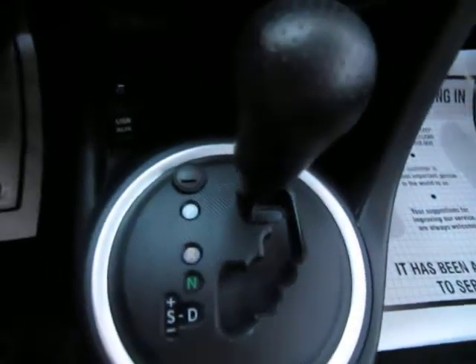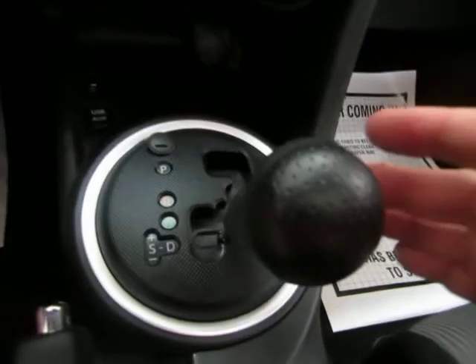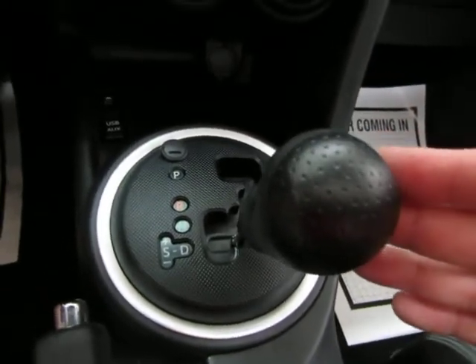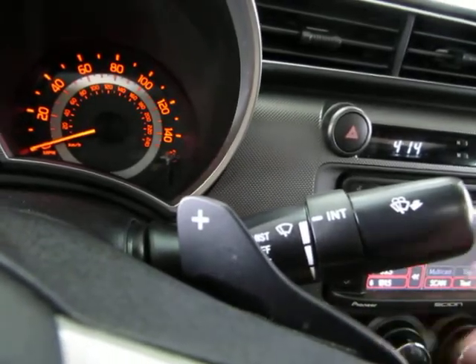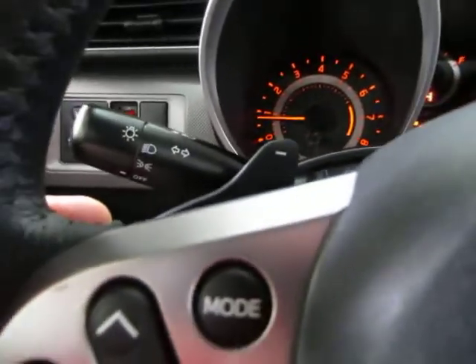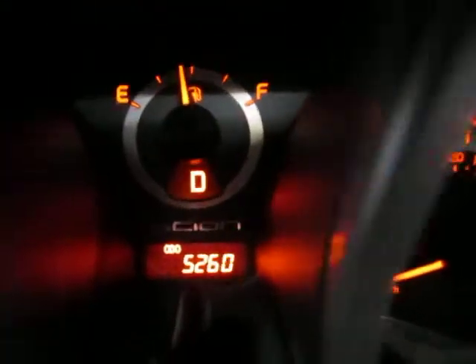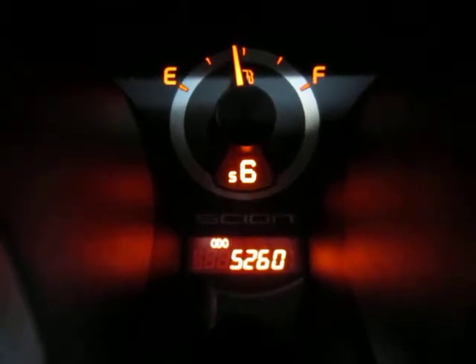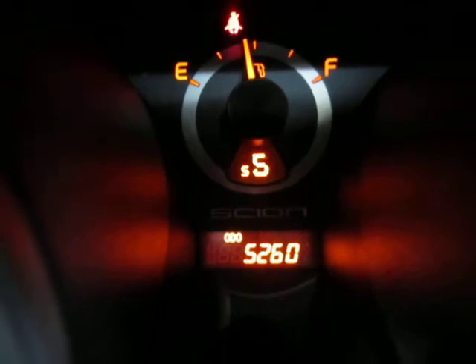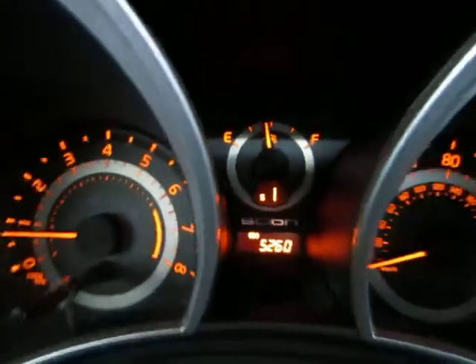The automatic transmission also has a manual shifting mode. In drive, you push the lever over to the left, and now there are two ways to make the transmission shift — by tapping on these tabs. This one has a plus, meaning you shift up, and this one has a minus, so you downshift. The display shows your current gear. You can tap up all the way to six, as this is a six-speed automatic transmission, and tap the left tab to downshift. Nothing happens now because we're not moving, but when driving, every tap makes the transmission shift.